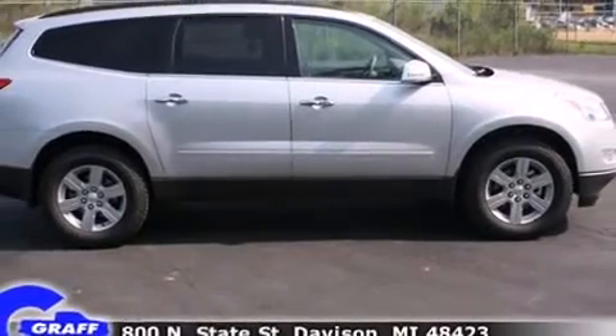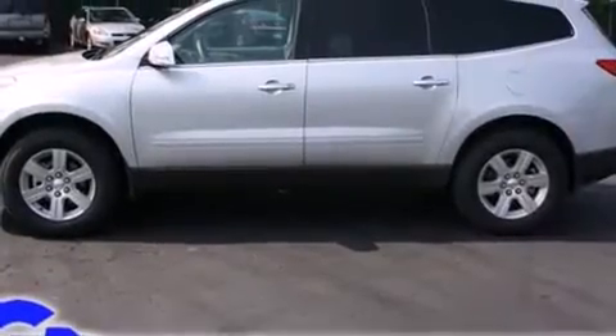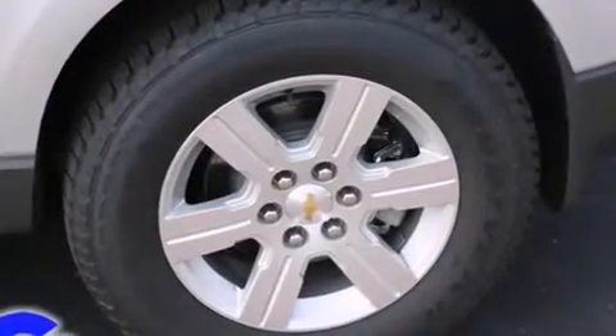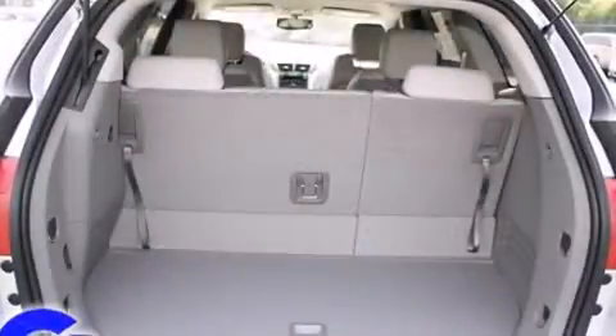A wealth of standard features means that you no longer have to sacrifice, such as remote keyless entry, front dual-zone air conditioning with automatic temperature control, rear parking sensors, and cruise control.